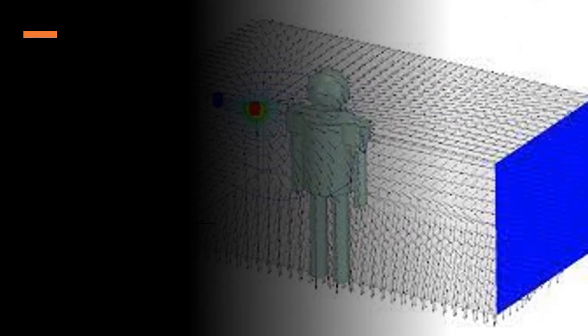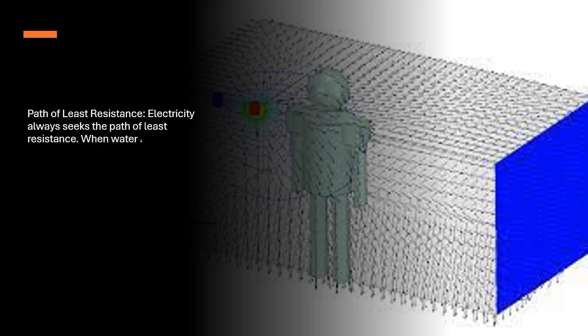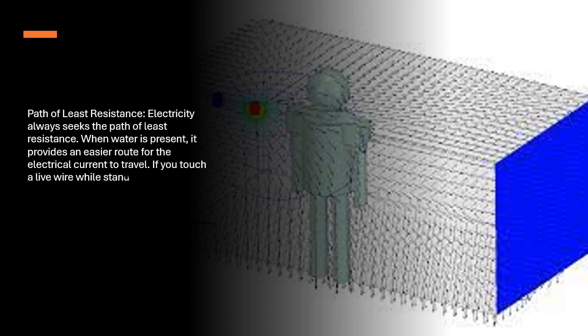Path of least resistance. Electricity always seeks the path of least resistance. When water is present, it provides an easier route for the electrical current to travel. If you touch a live wire while standing in water, the current can pass through your body, causing injury or even death.